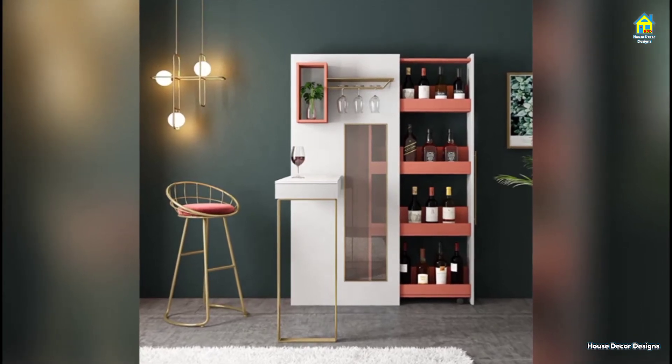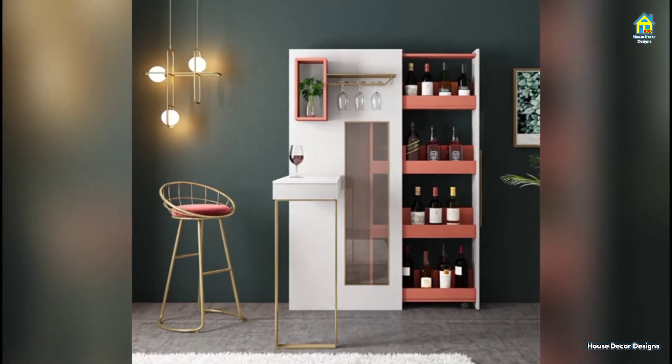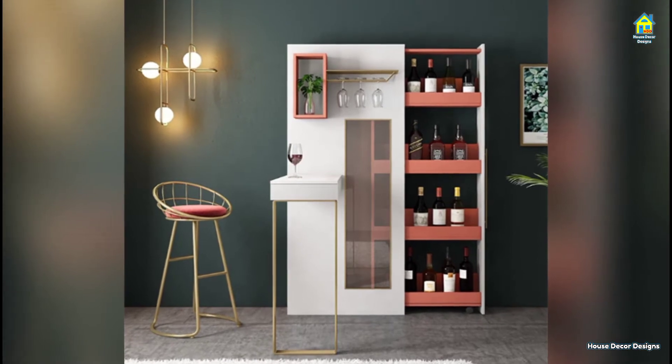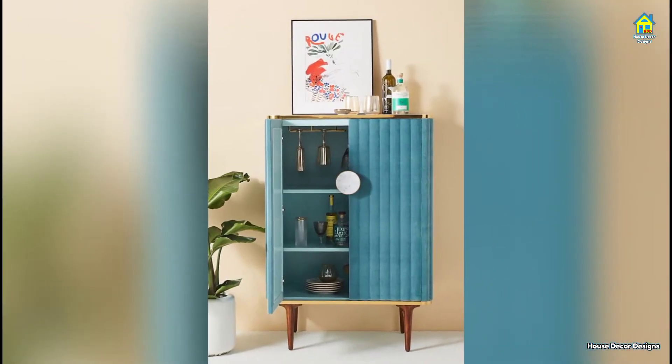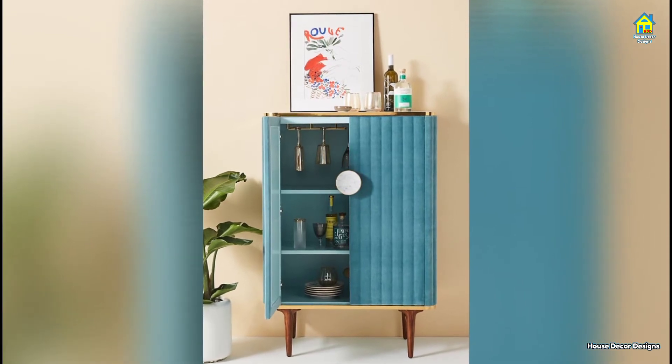Hello everyone, I am Jessica and I welcome you to House Decor Designs. If you are a home lover and want to make your living room stand out and look awesome, then look no further — just watch this video.